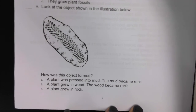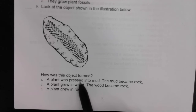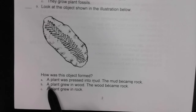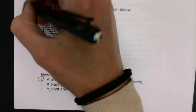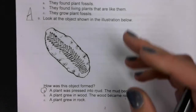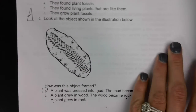Number nine: look closely at the objects shown in the illustration. How does this object form? A — a plant was pressed into mud and the mud became rock. B — a plant grew in wood and the wood became rock. Or C — a plant grew in rock. A is right — that's how most fossils are formed. A plant is pressed into mud, the plant decays, the mud hardens into rock, and we have a fossil.